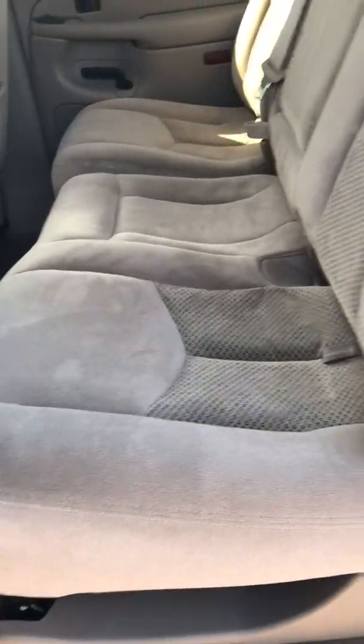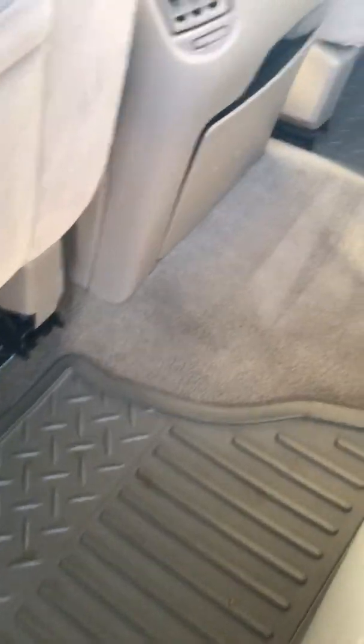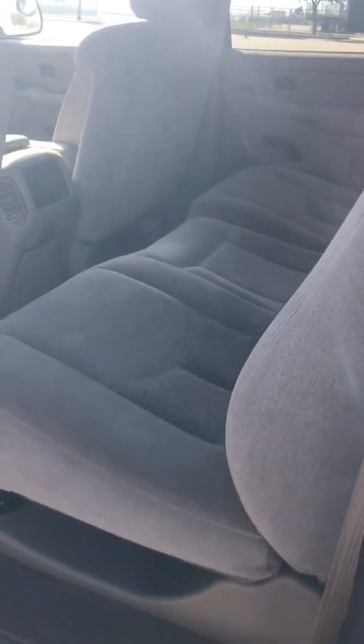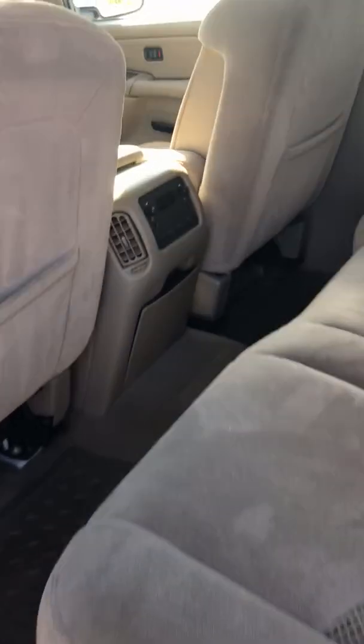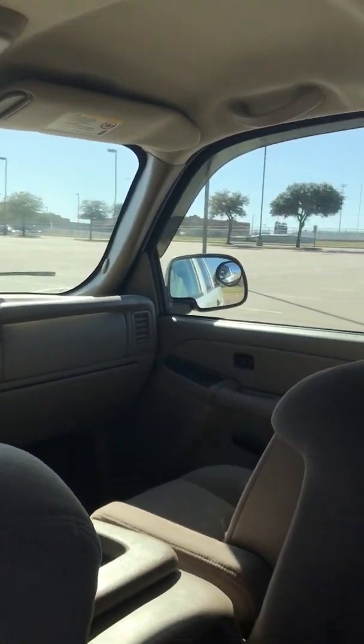Sprayed-in bed liner. No stains on the carpet. Needs nothing mechanically or cosmetically — in wonderful condition.